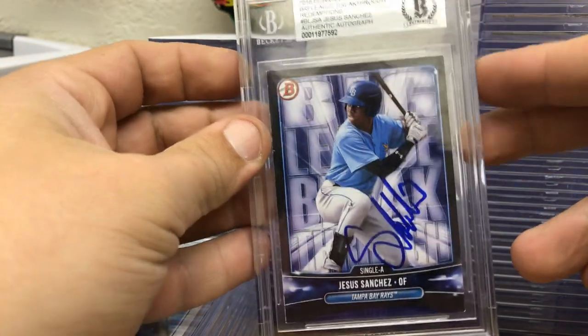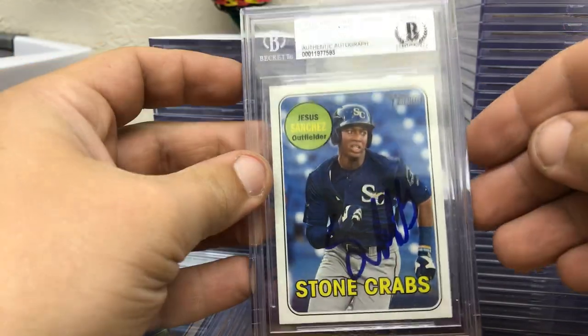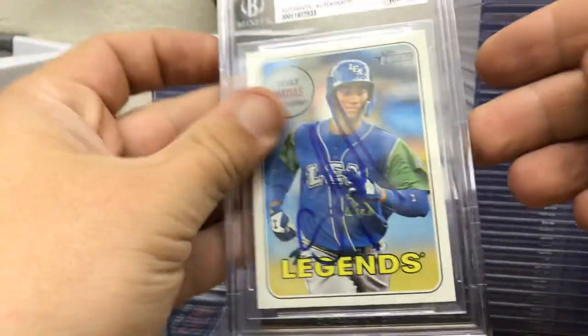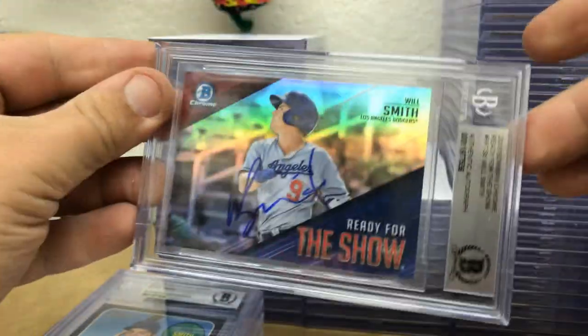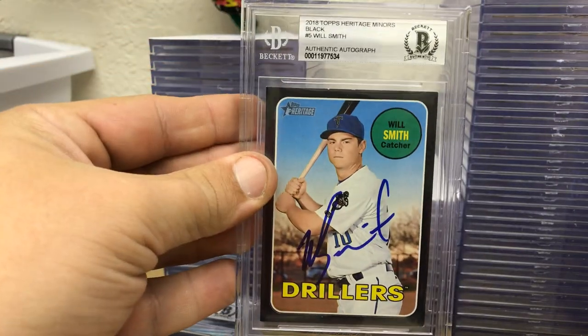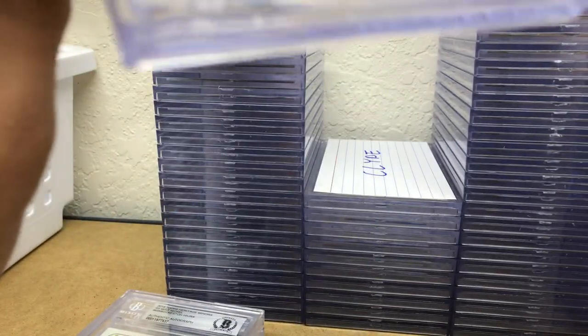Ronnie Mauricio first Bowman paper, a Jesus Sanchez redemption card unused, Jesus Sanchez short print out of 18 Heritage Miners, Sully Matias short print 18 Heritage Miners, Will Smith black border Heritage Miners numbered 250, and Kyle Tucker blue border Heritage Miners numbered 299.